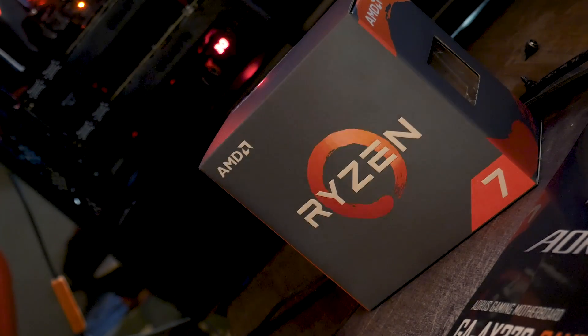Ryzen 7 has some pretty impressive specs. It has eight cores, 16 threads, and runs at about 3.2 gigahertz out of the box with a 3.6 turbo.